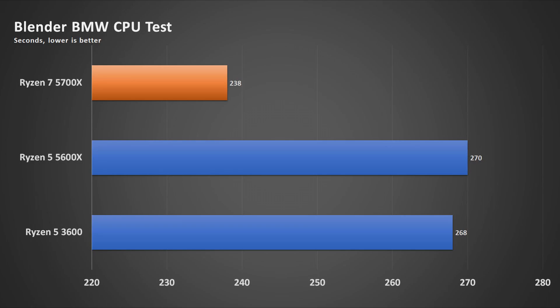However, don't be disappointed. This information is actually useful for those who have a 3600 or a 5600X and are thinking about whether they should upgrade to the 5700X. Next up in the productivity workload is the Blender Test. Yet again, the 5700X leads — this goes without saying, after all, it has more cores and threads.